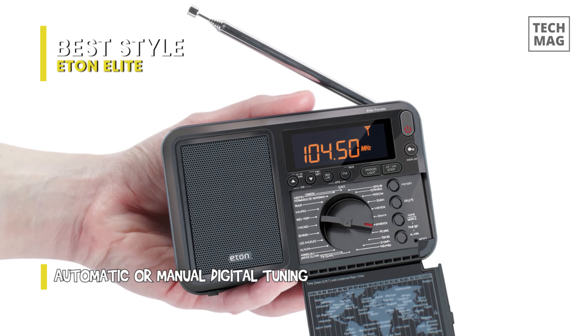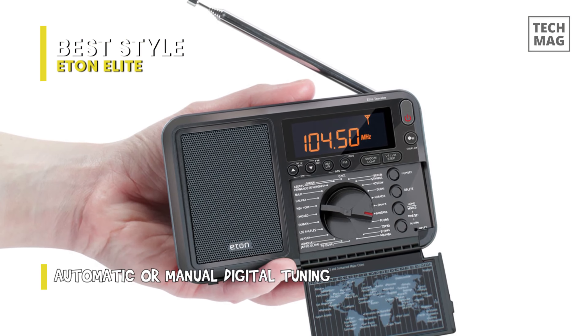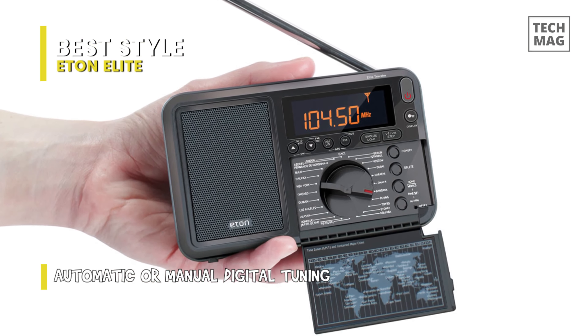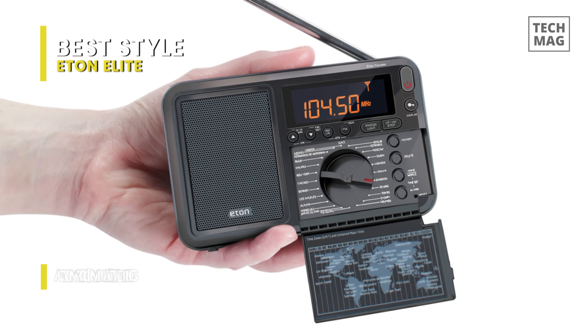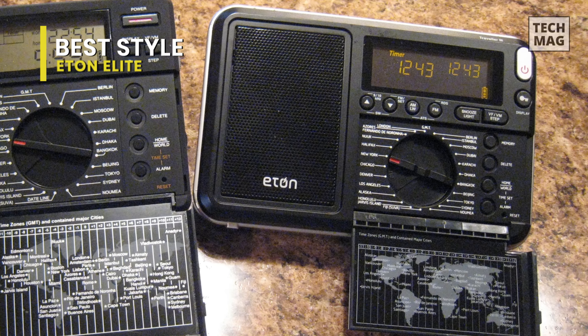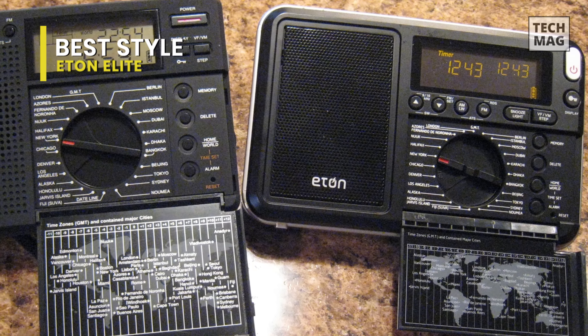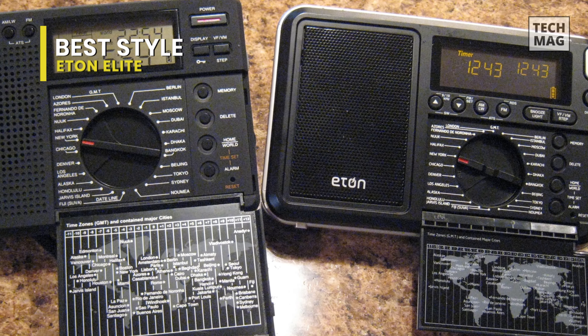When you want to tune in solo, plug in your favorite headphones. The Traveler Radio features RDS for FM to see the station's call letters, style of music, song title, artist, and more. Thanks to the internal antenna, simply rotate the radio for the best reception when listening to AM stations.